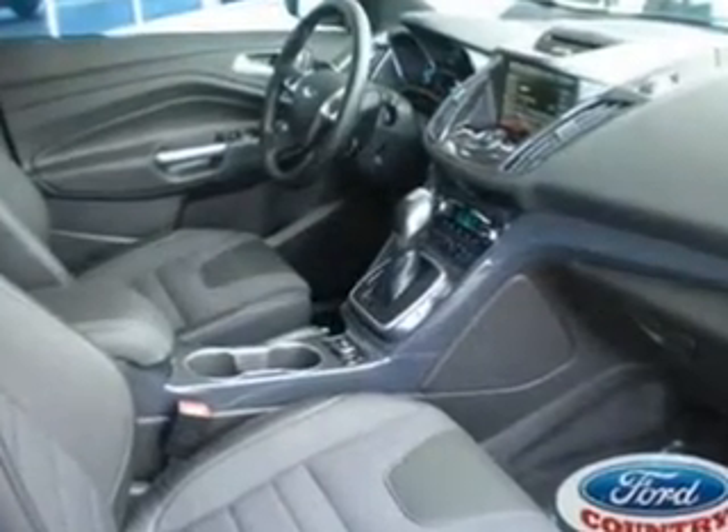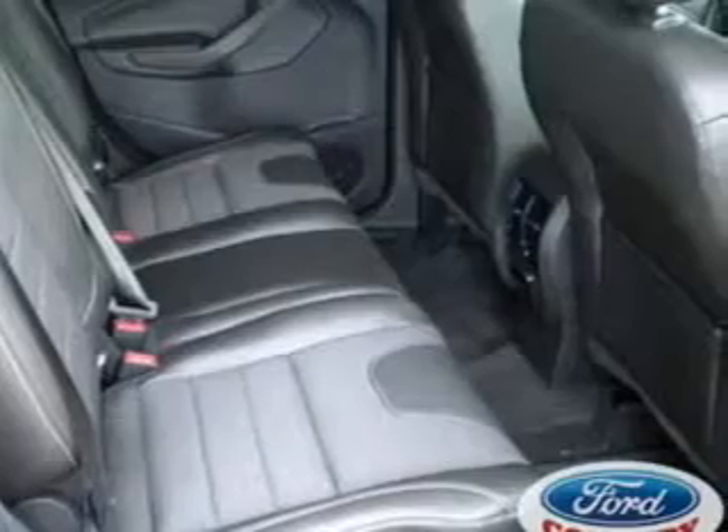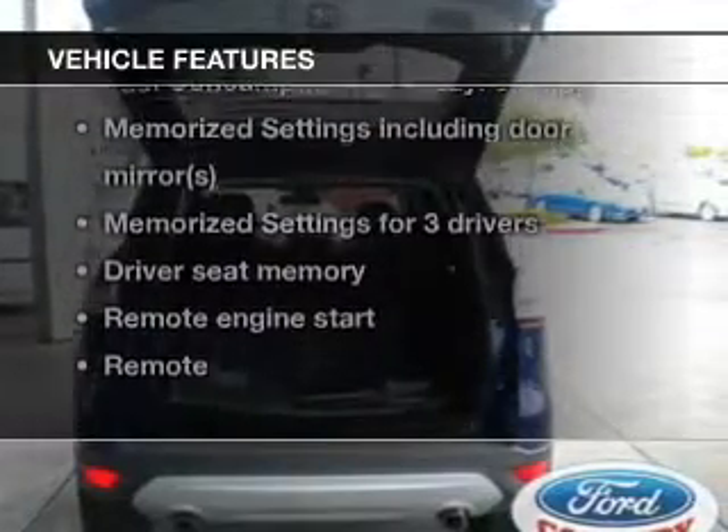A premium sound system is just one of the benefits of owning this vehicle. You will appreciate the safety feature of anti-lock brakes. Memory settings are just one of the extras. And with these notable features, you won't want to miss out on the opportunity to own this amazing ride.